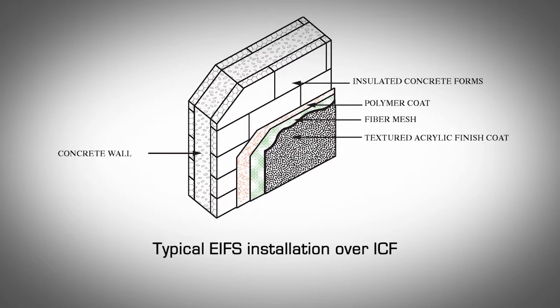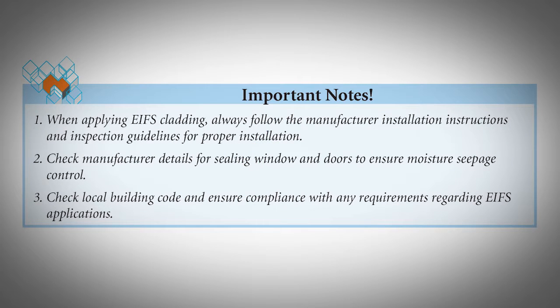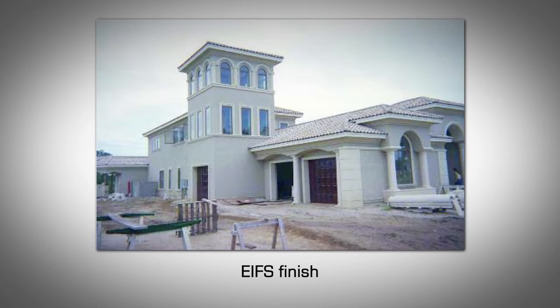The EPS that makes up the AMVIC ICF panels is a suitable substrate for applying EIFS cladding directly, without the need for an additional foam board. When applying EIFS cladding, always follow the manufacturer's installation instructions and inspection guidelines. Check manufacturer details for sealing windows and doors to ensure moisture seepage control. Check local building codes and ensure compliance with any requirements regarding EIFS applications. EIFS wall claddings, like stucco, have many textures and colors that can be applied to the finish acrylic coat to produce the desired architectural effect.